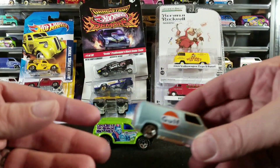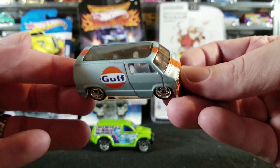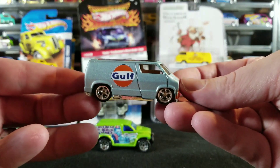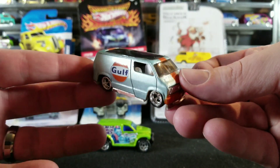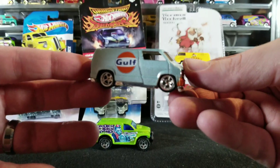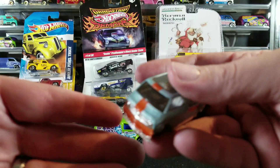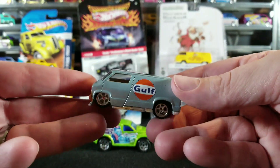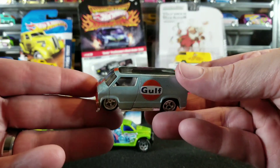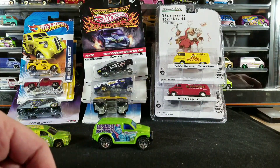We'll take a closer look at this one — it's a custom that was made for me by a guy in our club, one of the co-founders of our Facebook-based club, Josh Champo. He does a lot of different customs and he made me this gulf livery Dodge van with custom wheels and custom paint and everything. We'll take a closer look at that but we'll wait till the end for that.